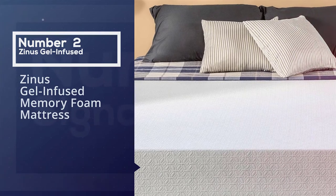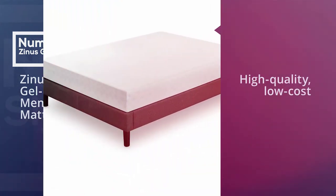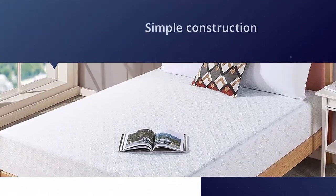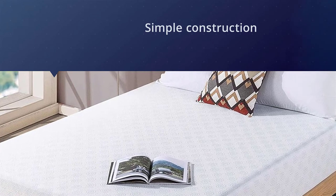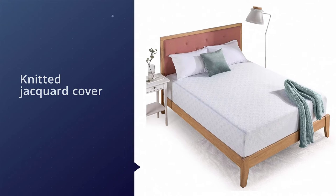Number two: Zinus Gel Infused Memory Foam Mattress. Zinus is known for offering high-quality, low-cost beds, and the Zinus Green Tea Mattress is no exception. It features a simple construction that includes a knitted jacquard cover, one inch of memory foam, and five inches of high-density support foam for a medium-firm feel that will suit most children's bodies regardless of age or weight.